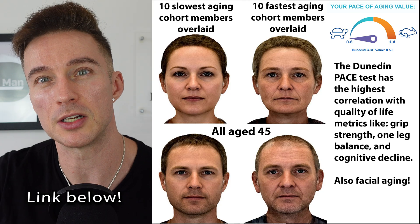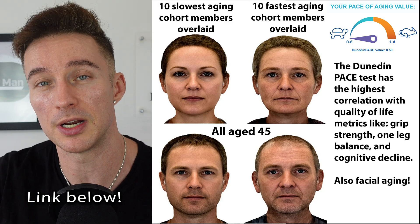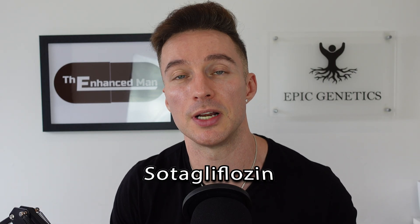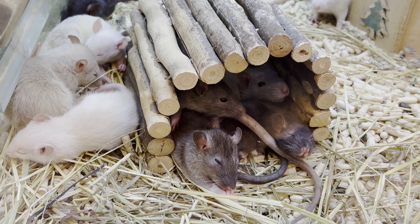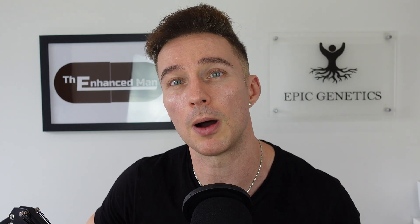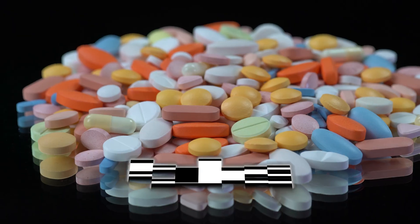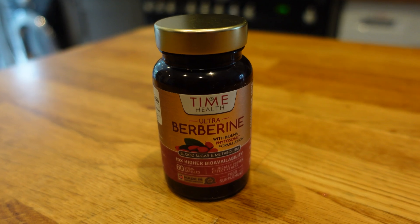There's also a promising drug in this class called sotagliflozin — it's not only an SGLT2 inhibitor but also has SGLT1 inhibition in the intestines. There's no lifespan data on it yet, but there's strong heart failure and chronic kidney failure data. It delays carb uptake and increases GLP-1 secretion, much like acarbose or berberine.